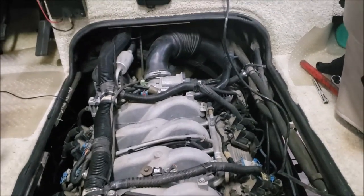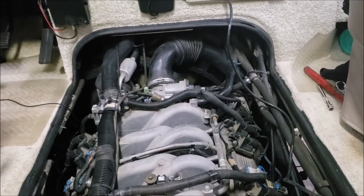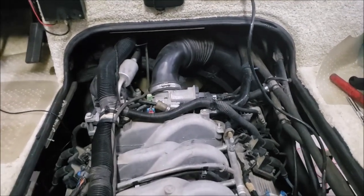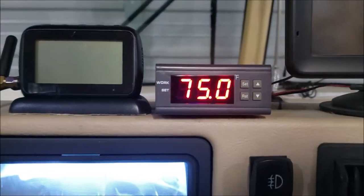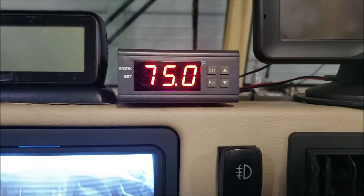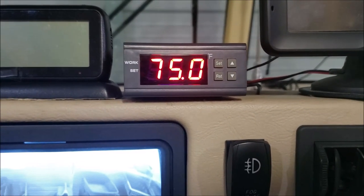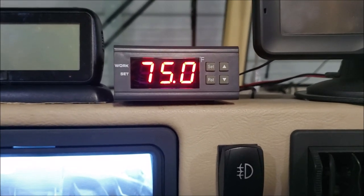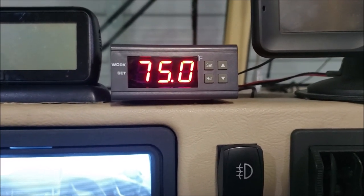Good evening. I want to share with you a new little toy I've been playing with for about the last 11 months off and on as time allows. I've got this little device that is a programmable temperature alarm. It comes with a very sensitive sensor that you can bolt to the engine and program at whatever degree you want for a loud piercing alarm to go off.